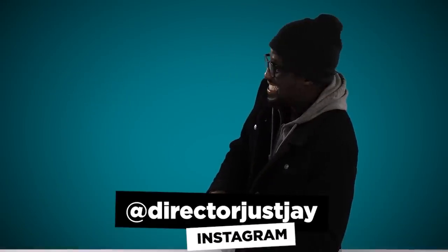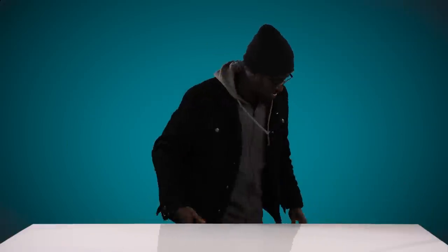Did you miss me? Not if you keep doing that. Hey yo, what's up ladies and gentlemen? I keep taking your line. Okay, it's me, I'm back. I think that's what we have to do right now.